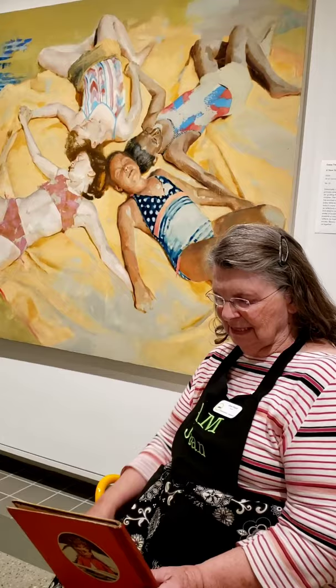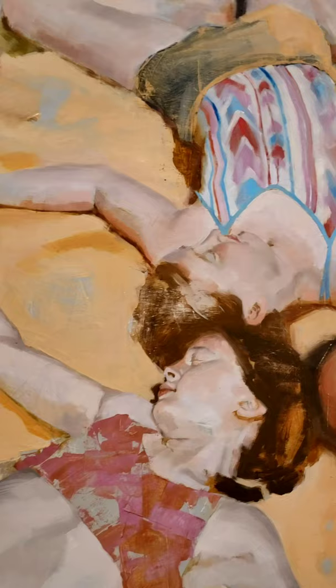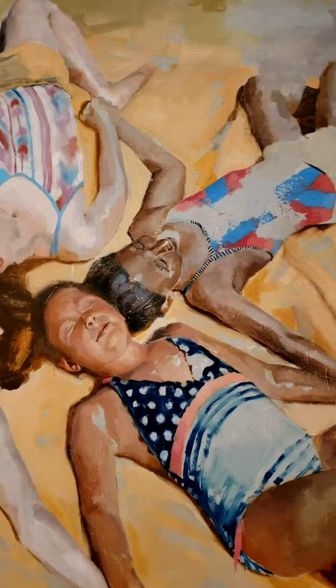This year we started having Storytime that connects a book to one of the paintings. Today we're going to look at this painting of some children who are friends, possibly cousins. It shows four good friends touching hands, lying in the warmth of the sunshine after swimming. Maybe they are on vacation together or at a camp.